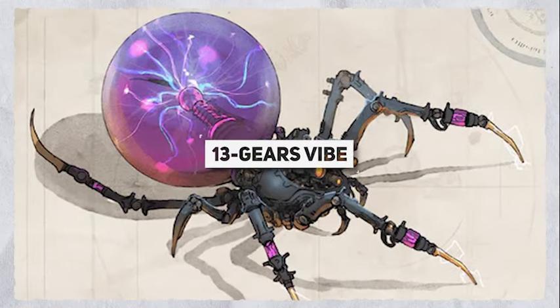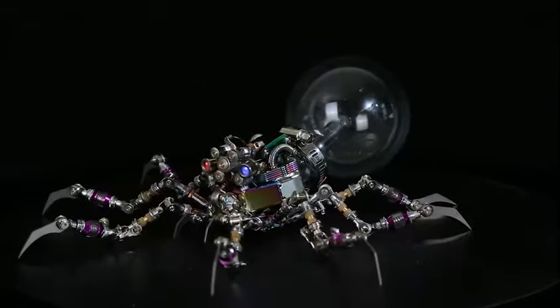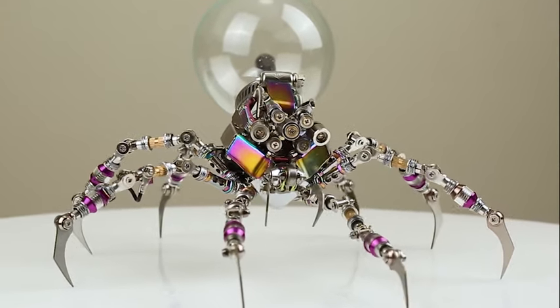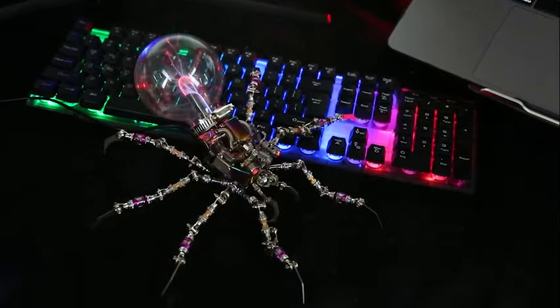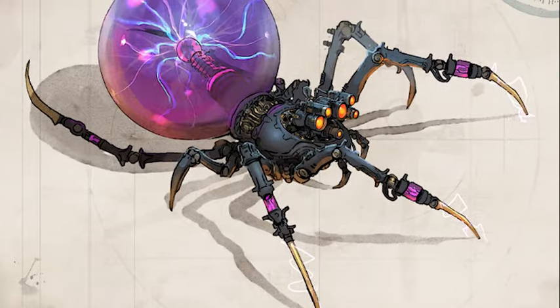The Gears Vibe puzzle is awesome — it gathered over $61,000 on Kickstarter. It's made up of 627 metal and glass pieces that come together to create a glowing high-tech spider. Some of the joints can move, and the plasma lamp lights up spectacularly. Just keep in mind, putting it together will take you around 6 hours. The puzzle is priced at $79.